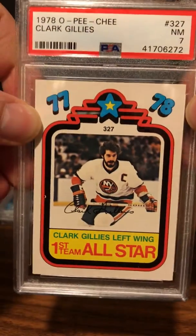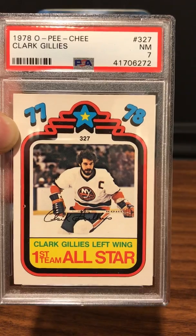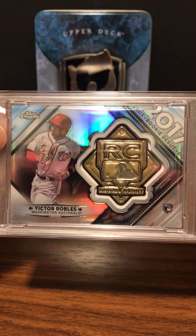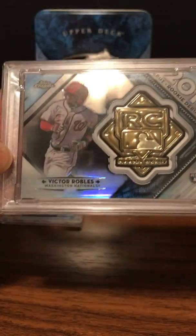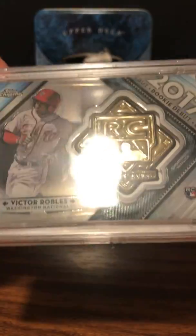Next up is a PSA 7 for the 1978 — and if you're wondering why so many 1978s, I actually bought a box of the '78 and ripped it myself and started grading a bunch of cards. This is a Clark Gillies First Team All-Star — PSA 7. Next up is a pretty cool card: Victor Robles Topps Chrome Rookie Debut Medallions auto — Gem Mint 10. It's a pretty thick card with a thicker case. Interestingly, it says 'auto' but there's no autograph on it.